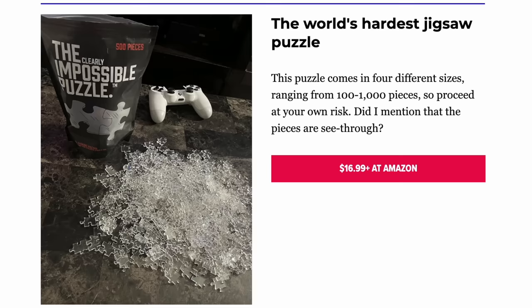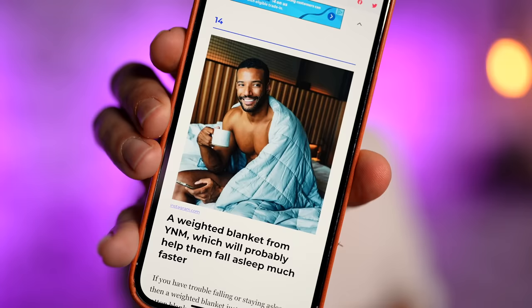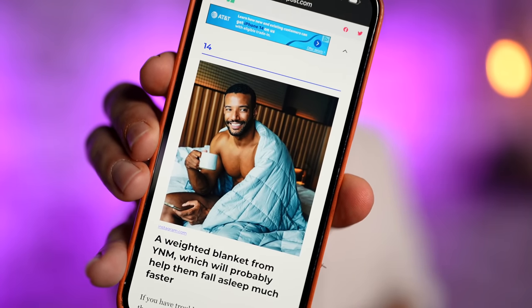The first item here is a jigsaw puzzle. Sorry, you've got to have a Y chromosome if you're going to do this jigsaw puzzle. Or what about this — a weighted blanket. Sorry, ladies, you're going to have to man up a little bit if you're going to use a blanket.